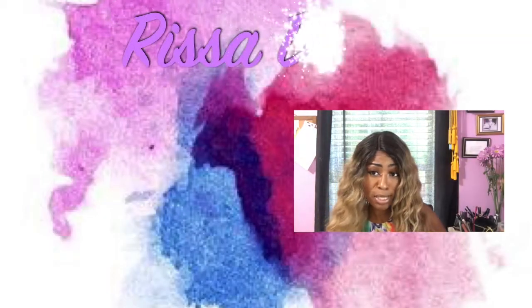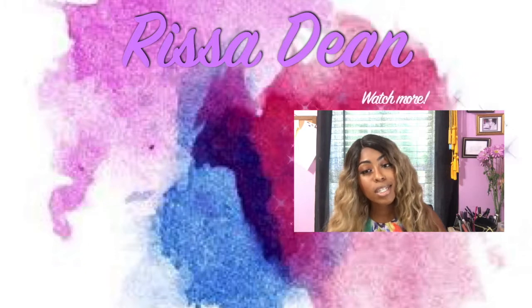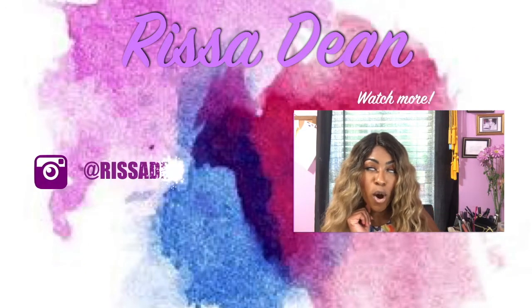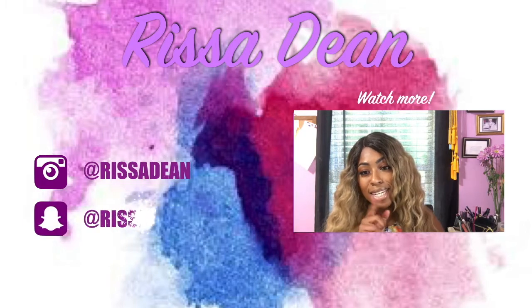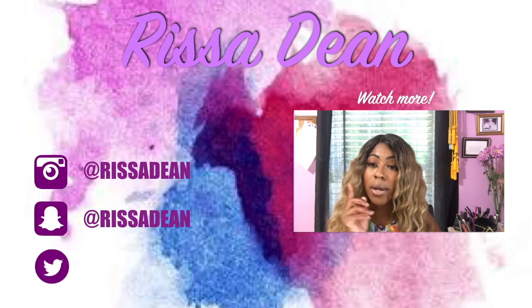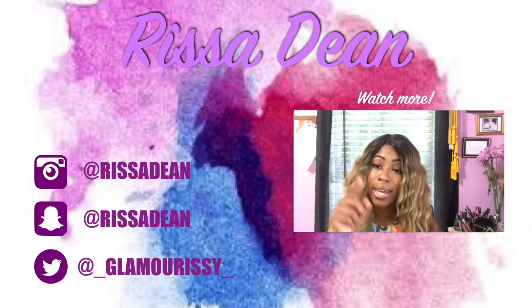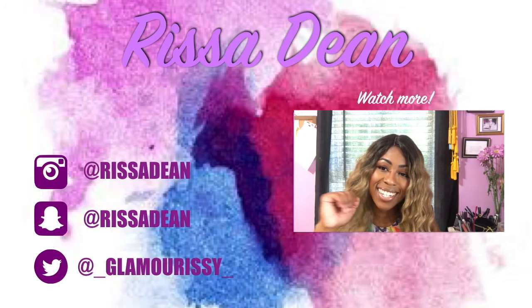Thank you guys so much for tuning in to yet another video. I hope you enjoyed it — if you did, please give it a thumbs up, share this video, subscribe to my channel, and follow me on all social media. Videos come out every Thursday at 12 p.m. noon — I will see you guys then. Bye!